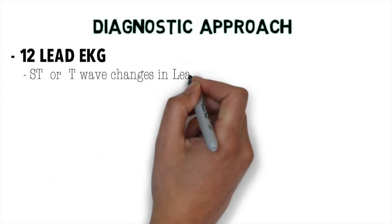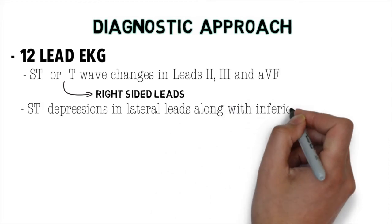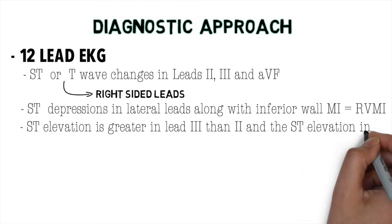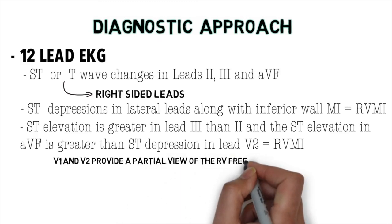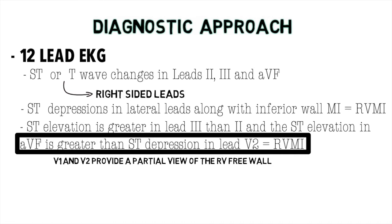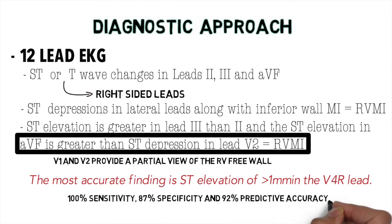If you suspect MI, perform an EKG immediately. If you notice ST or T wave changes in leads 2, 3, and AVF, then right-sided leads should be performed to rule out right ventricular involvement. If you see ST depressions in lateral leads along with inferior wall MI, that is suggestive of right ventricular MI. Also, if the ST elevation is greater in lead 3 than lead 2, and the ST elevation in AVF is greater than the ST depression in lead V2, that's also suggestive. Both V1 and V2 provide a partial view of the right ventricular free wall. The most accurate finding is ST elevation of more than one millimeter in the right V4 lead — it has 100% sensitivity, 87% specificity, and 92% predictive accuracy.